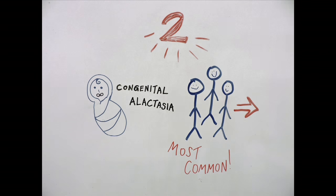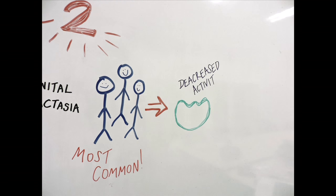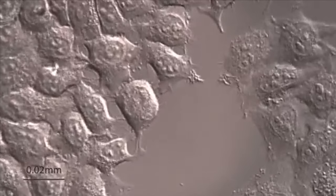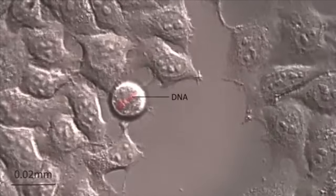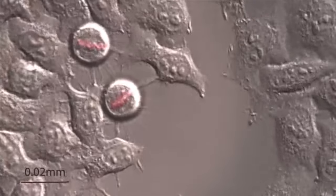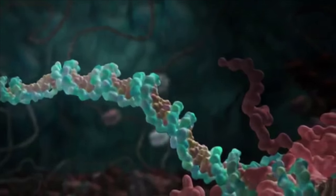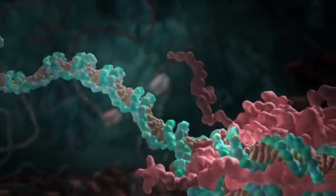More commonly, lactose intolerance is seen in adult populations as a result of the decreased activity of the lactase enzyme. LCT heterozygotes are more prone to becoming lactose intolerant. This results from a mutation in a regulatory element — a non-coding stretch of DNA — located in the nearby MCM6 gene.